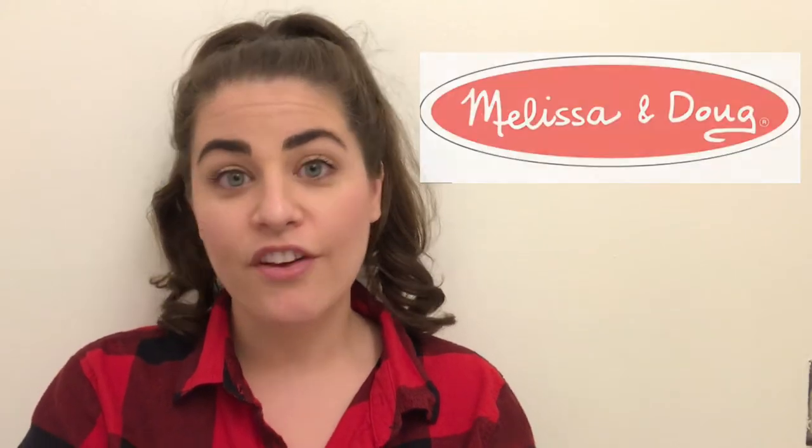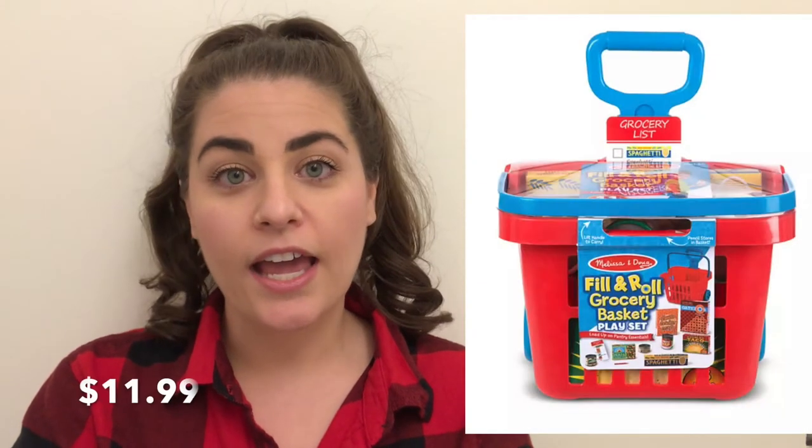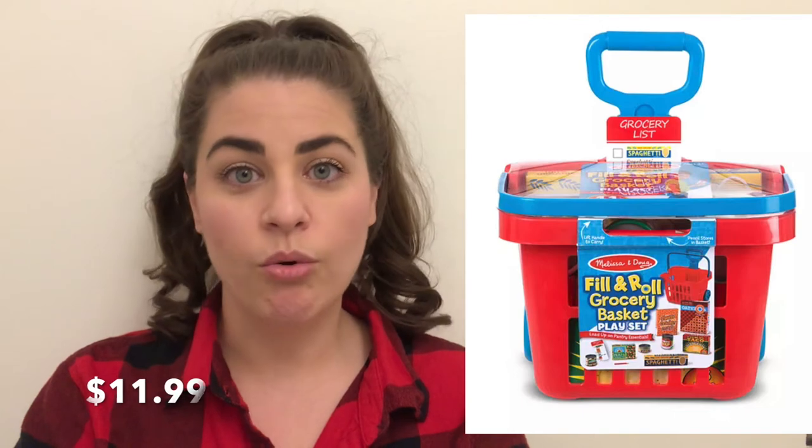All the rest of the gifts are going to be gifts that they can share, and they're all from Melissa and Doug. The first thing that I got them is the Melissa and Doug shopping cart. I already have a lot of Melissa and Doug toys and I love Melissa and Doug. I thought maybe it's a place where they could store all the food they already have, and it would go kind of well with their food truck, so I decided to get that for them.